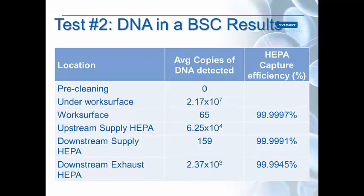Looking at all the different locations: with pre-cleaning, an empty cabinet with no DNA sprayed on it, we did not detect any DNA, as expected. Under the work surface, where all of the air first goes, we saw quite a bit. On the work surface, there was a little bit — we detected just 65 copies. Upstream of the supply HEPA, where you'd expect a lot of DNA, we did find it. But surprisingly, downstream of both the supply and the exhaust HEPA filter, we did detect DNA. Since we knew exactly how much DNA was sprayed into the cabinet, we could determine its capture efficiency, and these HEPA filters were determined to capture DNA at 99.99% or better — which is exactly the definition of a HEPA filter.